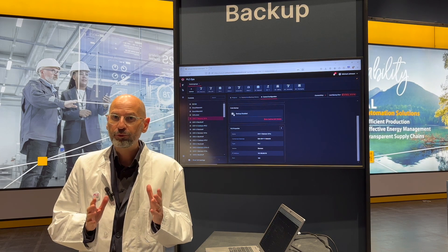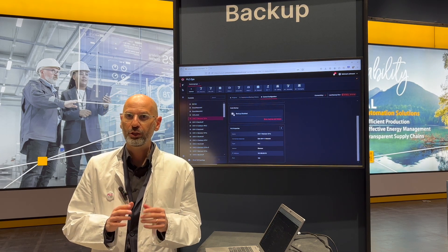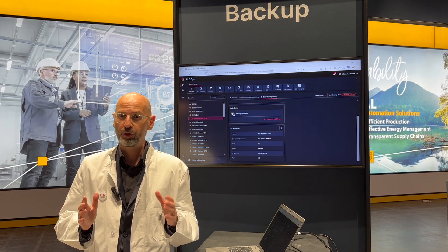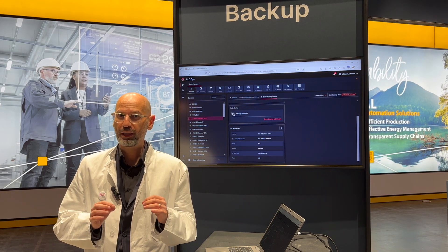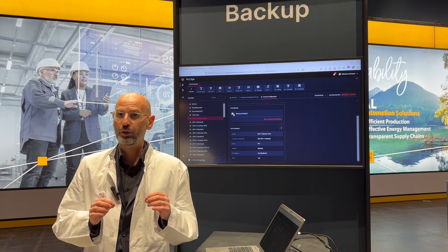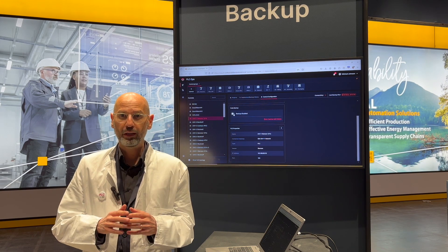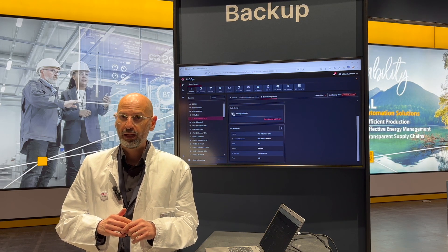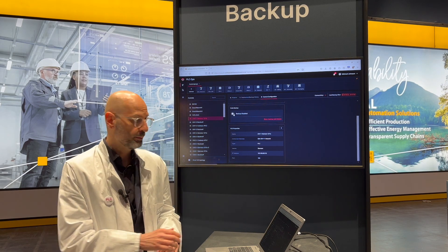More often than not, backups are still performed manually with a lack of orchestration and overall coherence. SDA provides a robust workflow to automate backups in a unified manner, regardless of the controller provider. A scheduler allows our patients to choose when automated backups are performed, and this can be done with the click of a simple button.